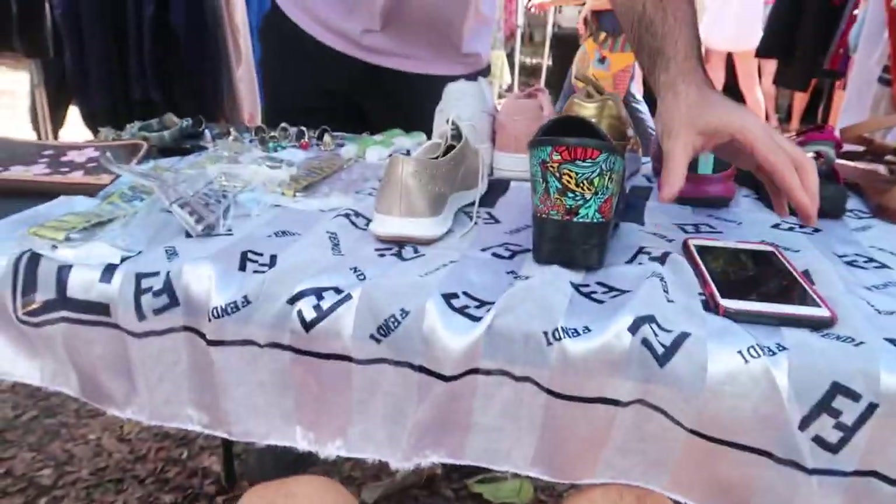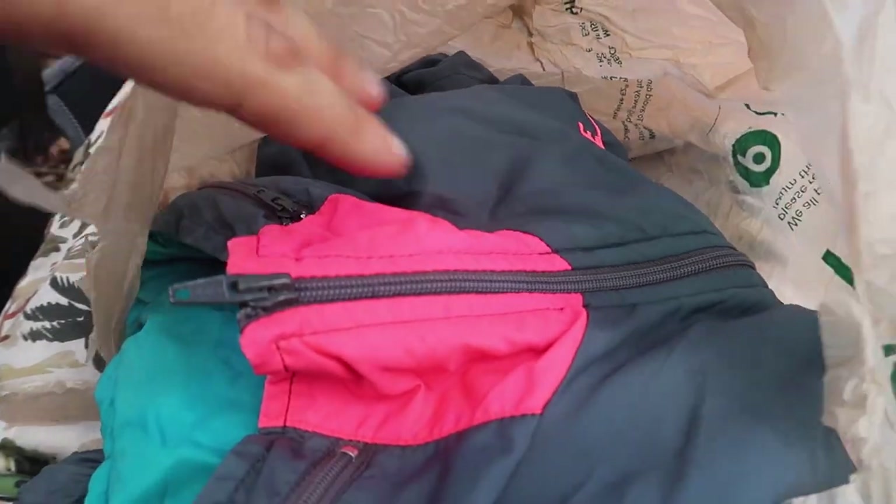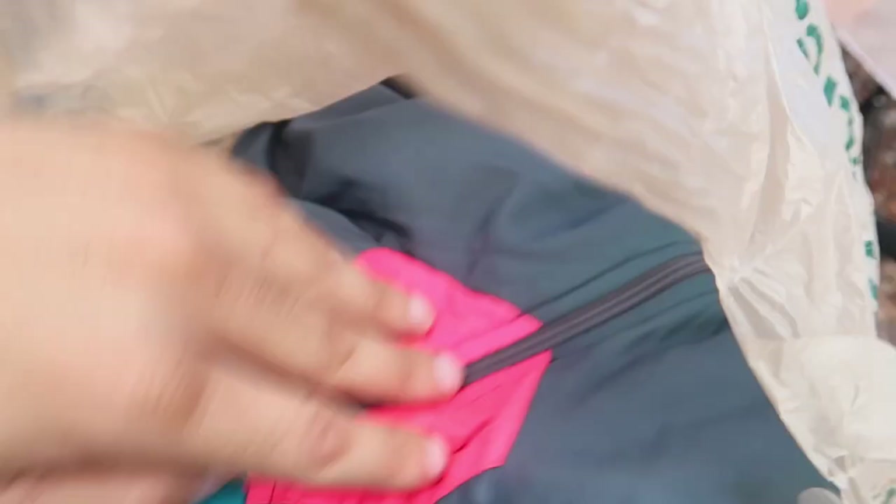I just sold a vintage 90s Nike windbreaker for $20 — white tag. We paid like $2.50 for it, so really good. A lot of people are looking at the Selena shirt. Someone asked how much and I said $200. We have a high offer of $120 on Instagram right now and I might take that, but I feel like I can get closer to $150. It's in dead stock condition, so I'm holding out for $200.